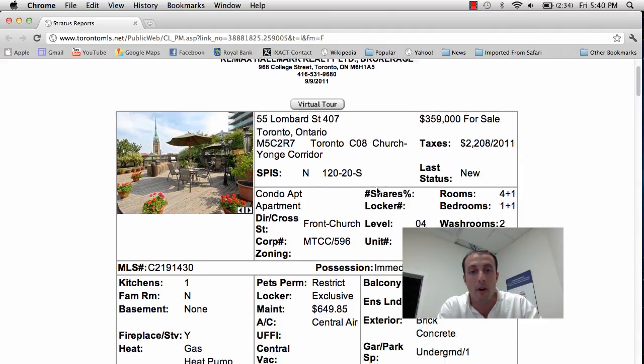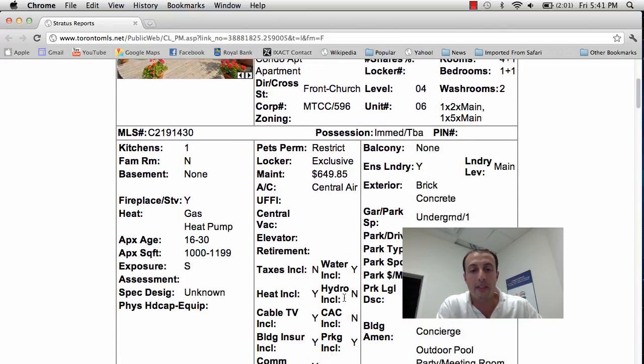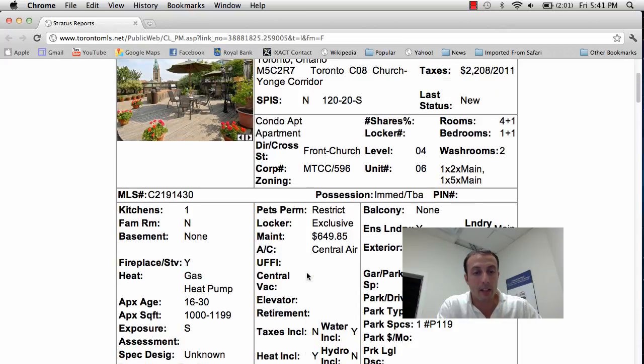First property we have 55 Lombard Street, unit 407, located in the Church and Front Street area. Great location right near St. James Cathedral, the Esplanade, and St. Lawrence Market. It's a one plus one bedroom, two bathroom, asking price is $359,000. Maintenance fees are $649.85 — a little higher, however it does come with locker and underground parking. It is an older building so fees include water and heat, and it is over a thousand square feet — a nice big unit.